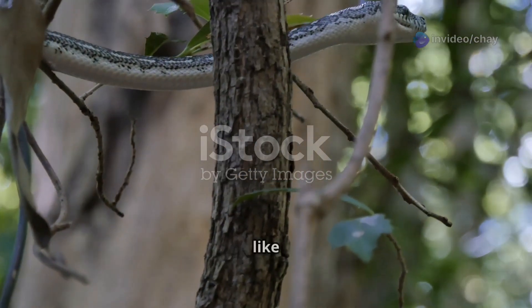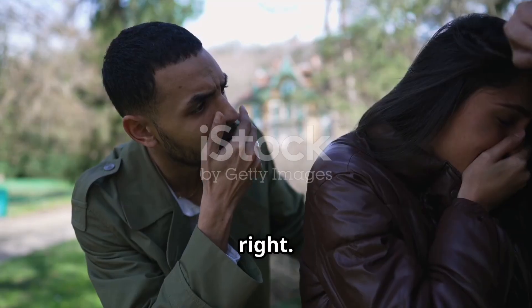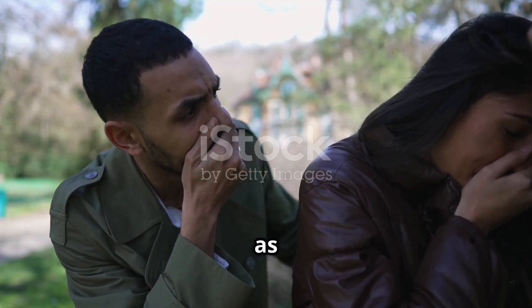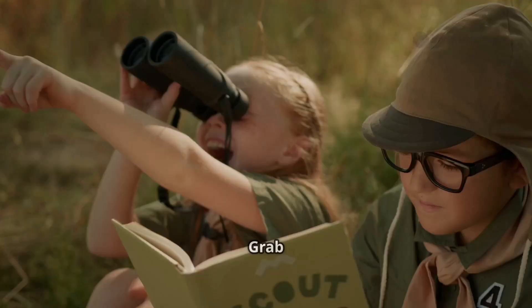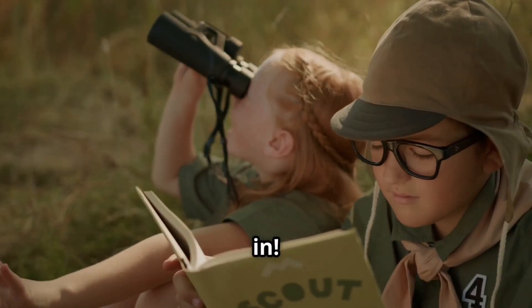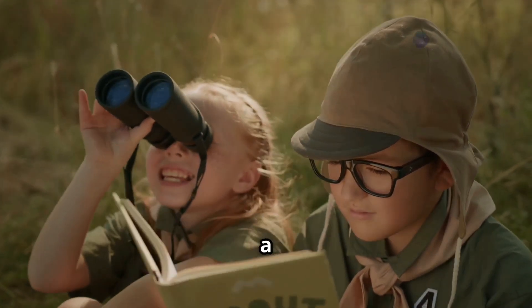Have you ever seen a snake fly? It sounds like something out of a fantasy novel, right? Yep, you heard that right. Flying snakes are real, and they're as fascinating as they sound. Today I'm here to unravel the mystery behind these incredible creatures. Get ready to be amazed — grab your binoculars and let's dive in. We're about to embark on a journey that blends science, nature, and a bit of magic.